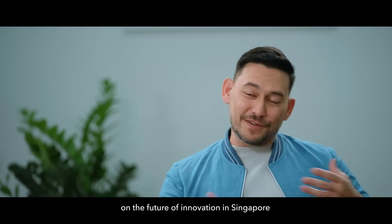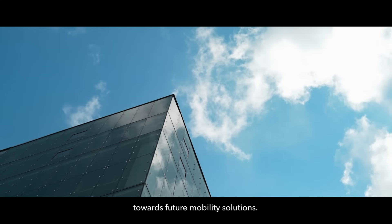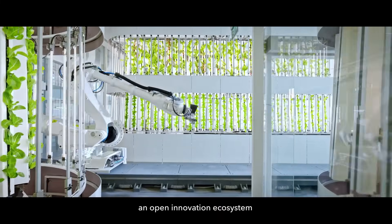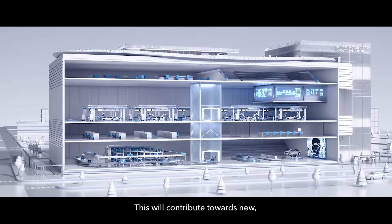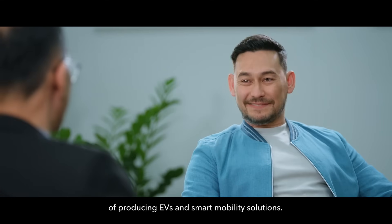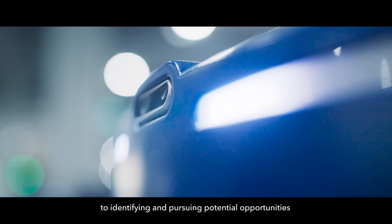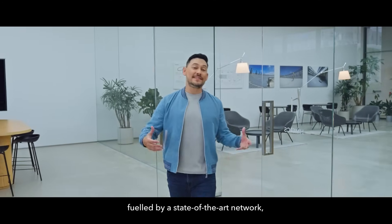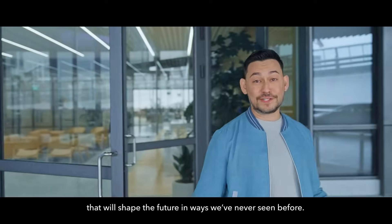HMGICS is redefining and leading the transition towards future mobility solutions. HMGICS will continually develop and foster an open innovation ecosystem to boost its role as an R&D facility. This will contribute towards new future-facing business models and more sustainable ways of producing EVs and smart mobility solutions. HMGICS remains committed to identifying and pursuing potential opportunities for future growth beyond Singapore. Humans and technology, fueled by a state-of-the-art network, can give rise to unprecedented outcomes that will shape the future in ways we've never seen before.